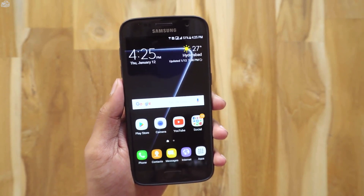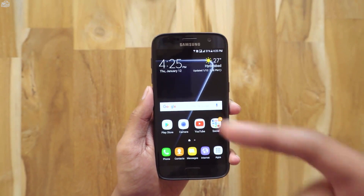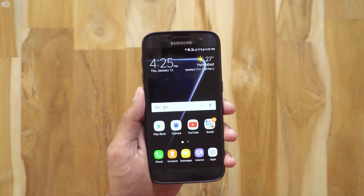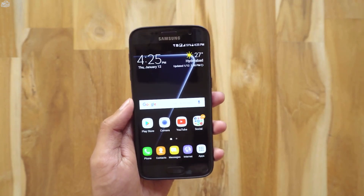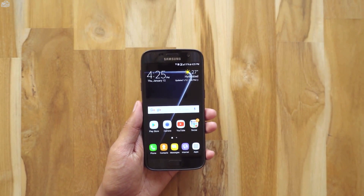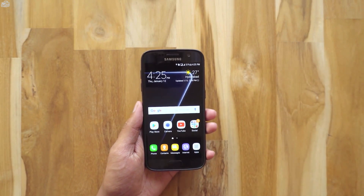This update is currently released in the UK, and I think it'll be released in India before the end of January. You can watch the linked video for an in-depth installation tutorial of the Nougat Beta on the S7 and all the changes compared to Marshmallow. That's it for today — thanks for watching, give it a thumbs up and subscribe for more videos.